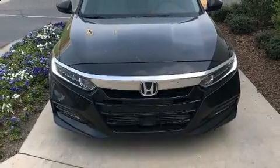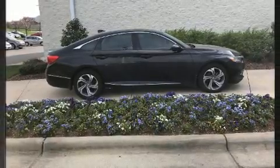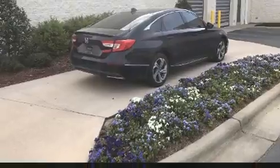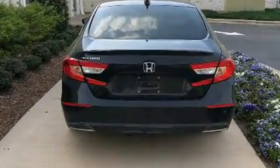All of the following features are included: an automatic dimming rear-view mirror, heated seats, and leather upholstery. Audio features include an AM-FM radio and 10 speakers, providing excellent sound throughout the cabin.